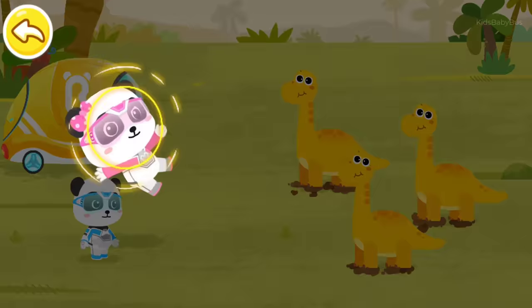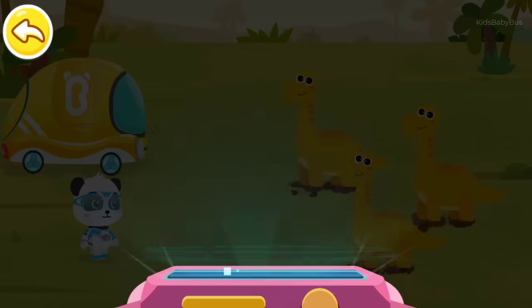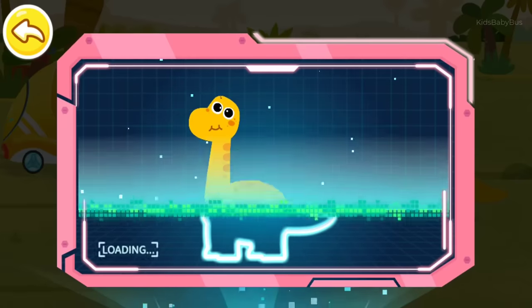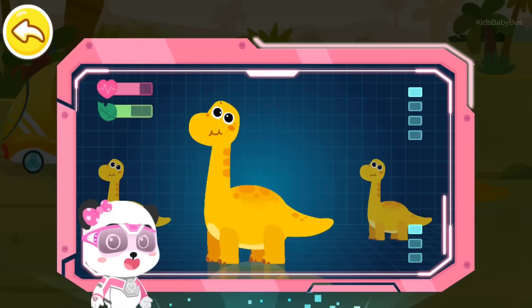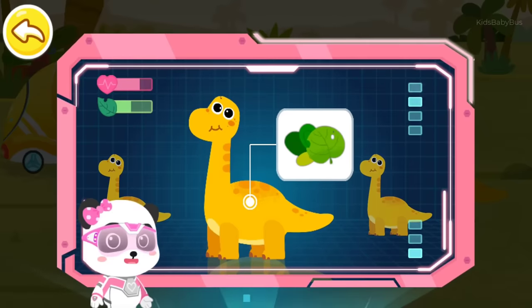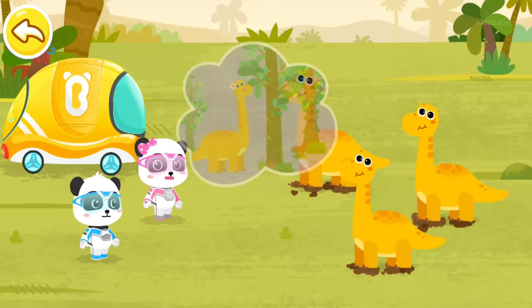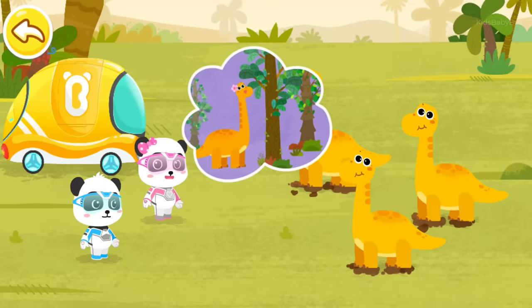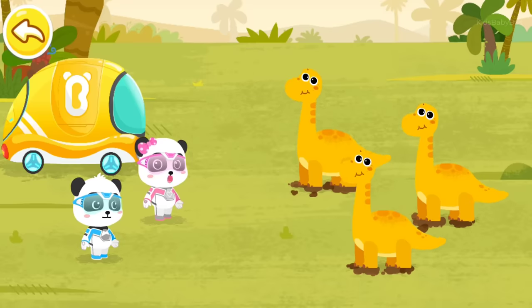No problem. Magic watch, activate the checkup device. The results show that baby Brachiosaurus are in good health, but they are undernourished. Data shows that Brachiosaurus is a herbivorous dinosaur that likes to eat leaves. Adult Brachiosaurus is tall and uses its long neck to reach the leaves. But baby Brachiosaurus are too small to reach leaves. What should we do? I have an idea. I can turn into Mechanical Brachiosaurus and bring back the leaves.